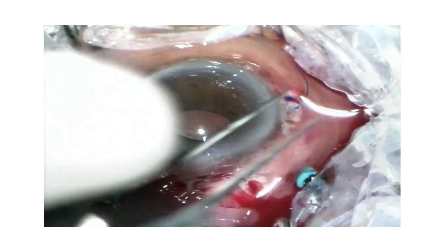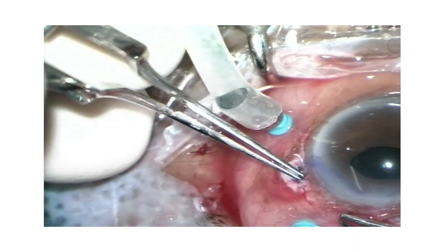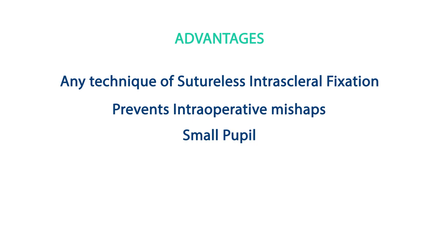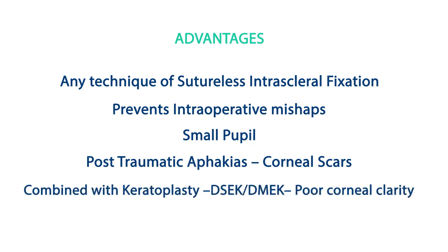This prevents undue pull on the IOL optic or the leading haptic. Tucking the haptics intrasclrally after removing the silicone stopper completes the procedure. XNET can be used for exteriorization with any technique of sutureless intrascleral fixation of the IOL. It prevents intraoperative mishaps during intraocular haptic handing over. Most importantly, XNET can be done in complex cases such as small pupil, post-traumatic aphakias with corneal scars, or aphakias combined with keratoplasties such as DSEK or DMEK, where poor corneal clarity is a major deterrent for intraocular manipulation. This technique has a very short learning curve.